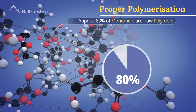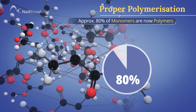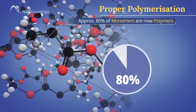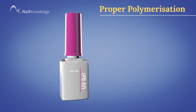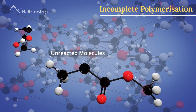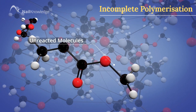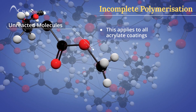Proper polymerization is when 80% of the monomers are now polymers. The remaining 20% or less will not cause any problems as, in the liquid and powder system, they will continue to join together over a few days. In UV-cured coatings, a lot less than 20% can cause sensitization when released. An incomplete polymerization leaves unreacted monomers trapped within the coating — this applies to all acrylate coatings.